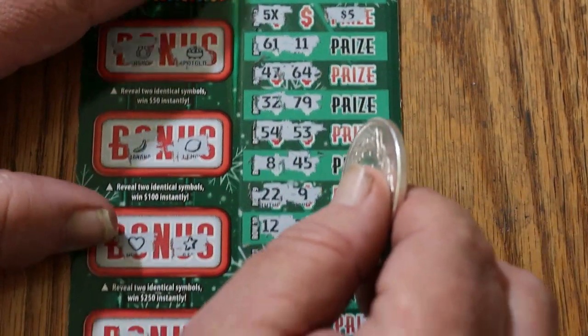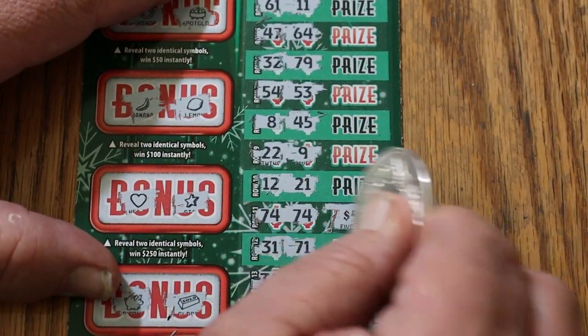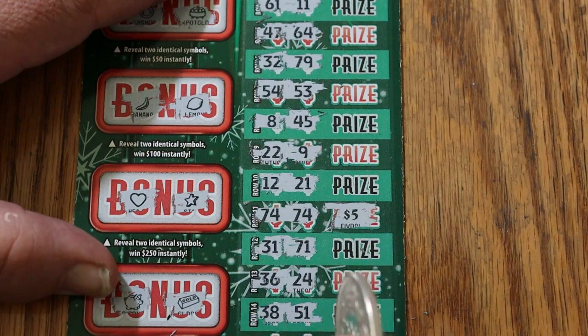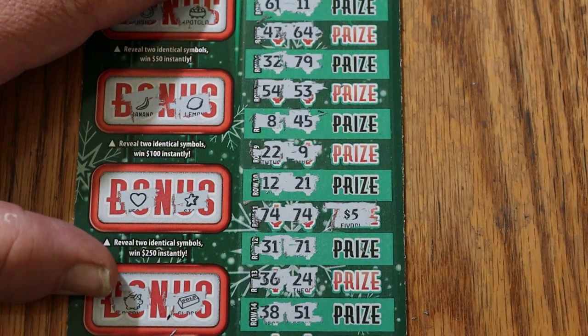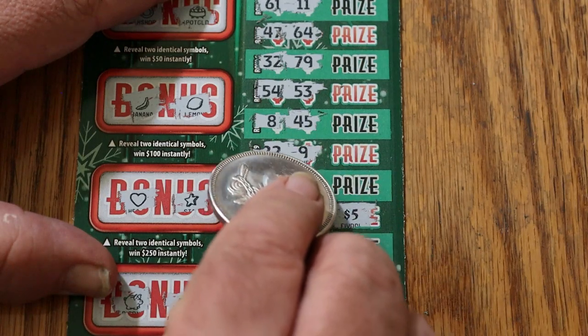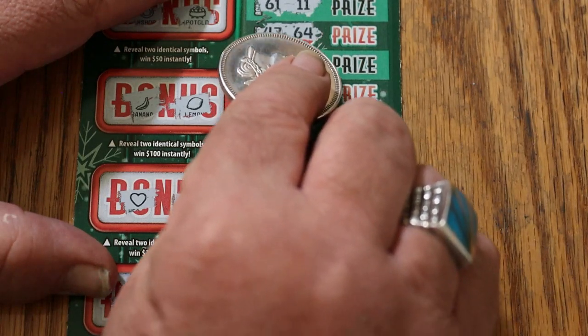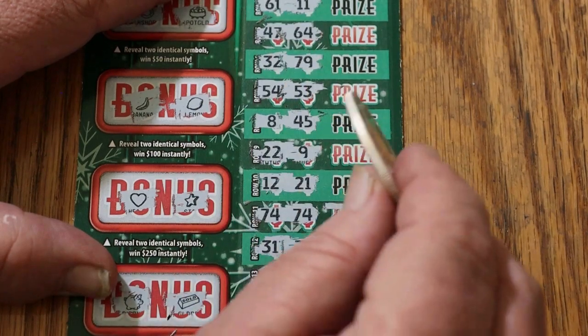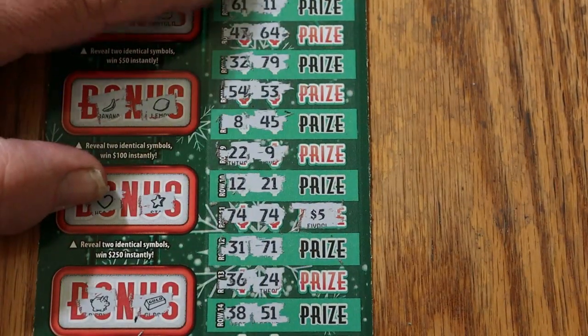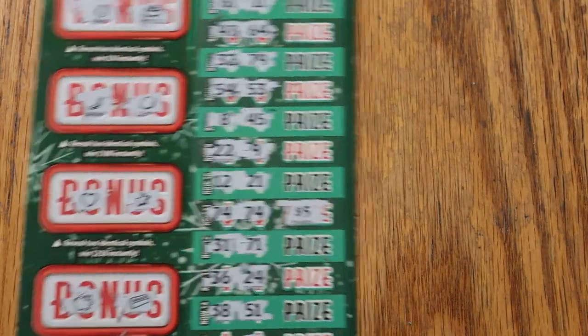Moving along. I know I got more than that. 74 — and 31 and 31 — double checking. So we got $25, $35, $40. Not quite half back yet, but that's a heck of a start.